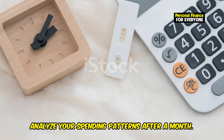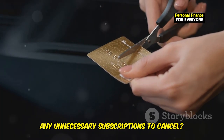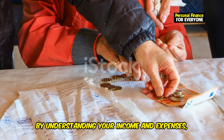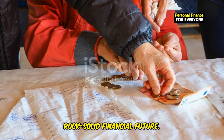Analyze your spending patterns after a month. Are there areas where you can cut back, any unnecessary subscriptions to cancel? Small changes can make a big difference. By understanding your income and expenses, you're laying the groundwork for a rock-solid financial future.